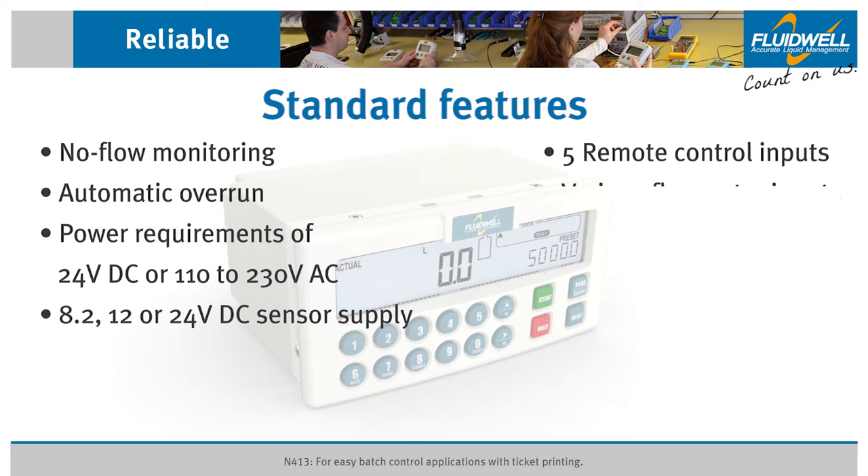The N413 can process various types of volumetric and mass flow meter input signals, including reed switch, open collector, NPN, PNP, NAMUR, coil, or active pulse input signals.